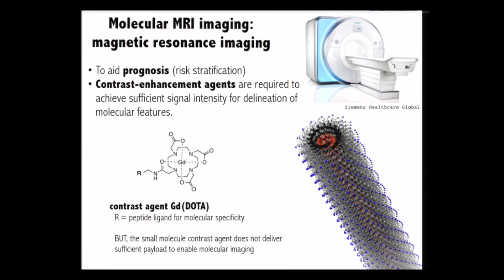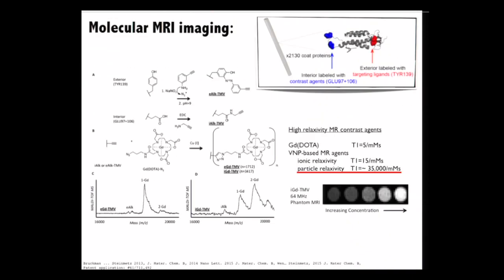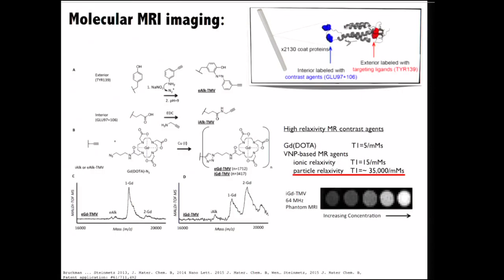Our idea was to use a nanoparticle — specifically formed by the tobacco mosaic virus — to take these clinically-used agents and load them on the inside along the hollow tube of the TMV. The contrast enhancement achieved is remarkable: the T1 relaxivity of the clinical agent gadolinium dota has a value of 5 per millimole per second. Our nanoparticle relaxivity goes up to 35,000 — multiple orders of magnitude higher — which also means we're increasing the sensitivity by several orders of magnitude. We then set out to do an in vivo experiment to test the performance of these materials in a preclinical mouse model.